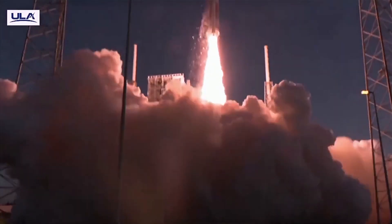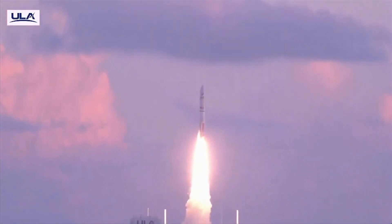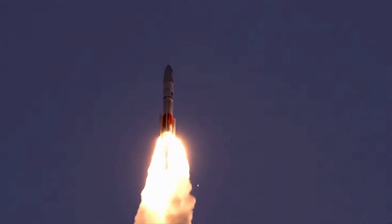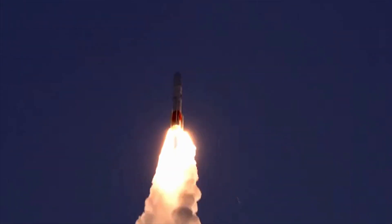All systems go for the second Vulcan rocket test flight. United Launch Alliance's rocket lifted off today from Florida's Cape Canaveral Space Force Station. The mission, dubbed Cert 2, is the second of two missions needed before ULA can begin launching U.S. National Security payloads on Vulcan.